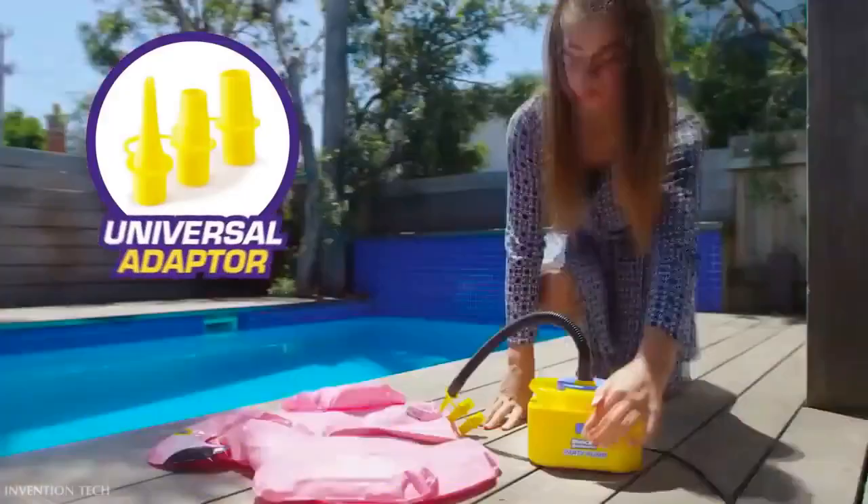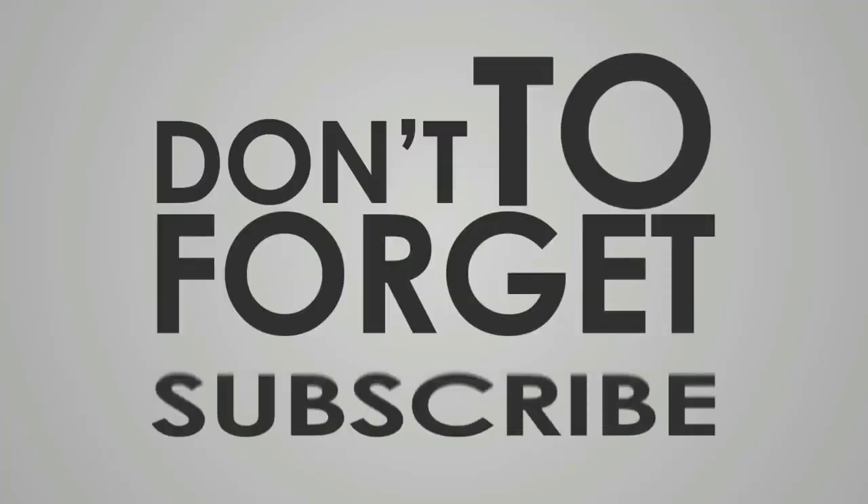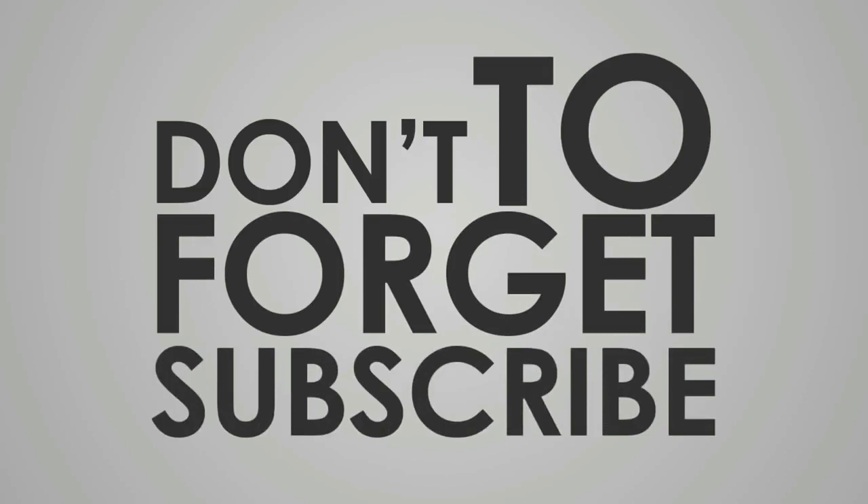So which product did you like the most? Do not forget to mention it in the comments below.